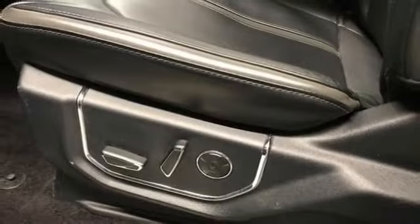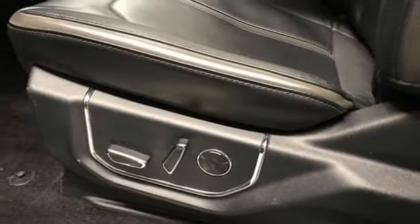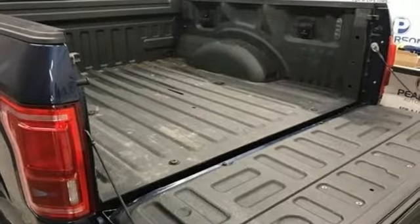Automatic transmission, active grille shutters, electronics shipped on the fly, and twin-turbo V6 engine.